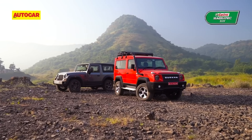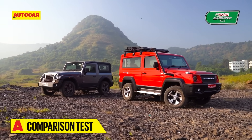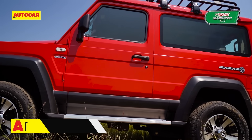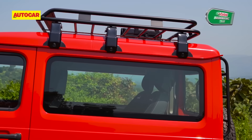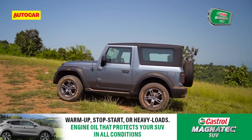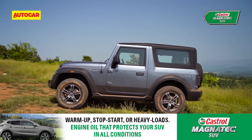You've seen the Thar and Gurkha before, so I'll keep the introductions short. Both models are hardy off-roaders that use tough ladder frame construction and get four-wheel drive. The new Gurkha that's just gone on sale is, for the moment at least, only available in hardtop format with a diesel engine and manual gearbox. For a like-to-like comparison, we've got the Thar in similar hardtop diesel manual guise.